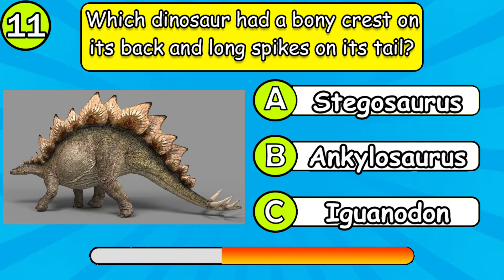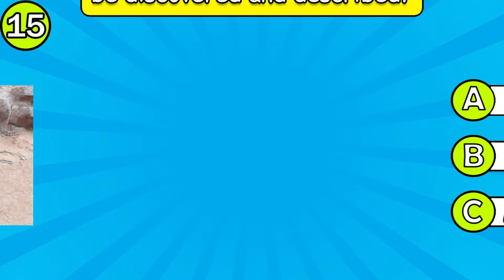Dinosaur fossilized remains have been found on every continent on earth — is this true? Which dinosaur had a large sickle-shaped claw on its second toe?